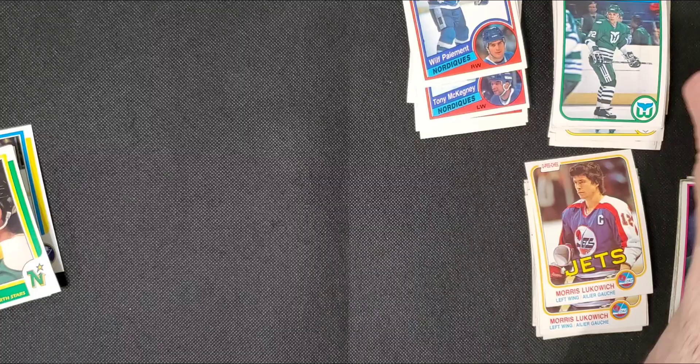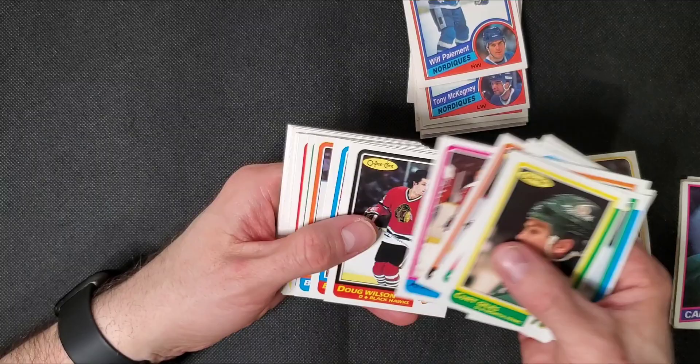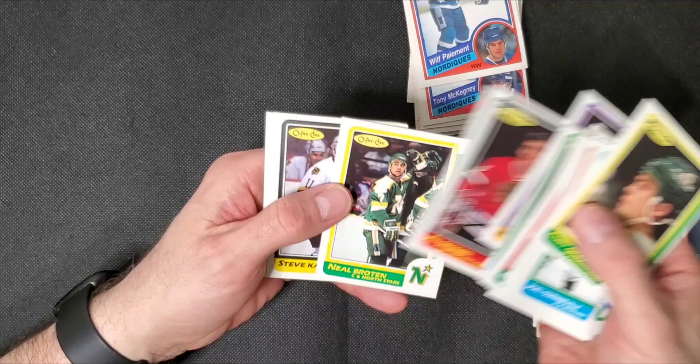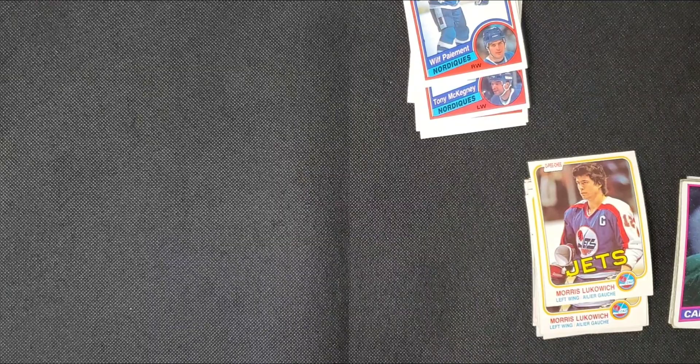Last stack — 86-87s in here, it looks like. There's lots of names in here, pretty good players. There's no superstars or anything, but pretty cool. There's Barrasso.